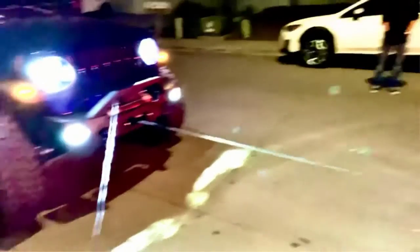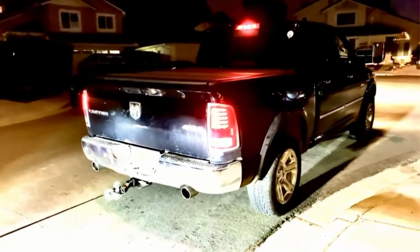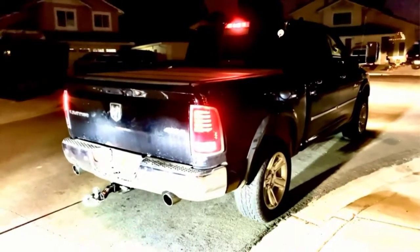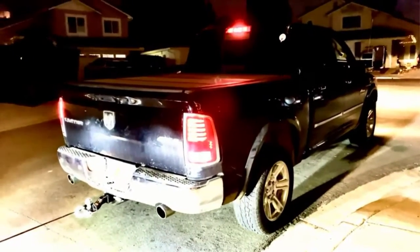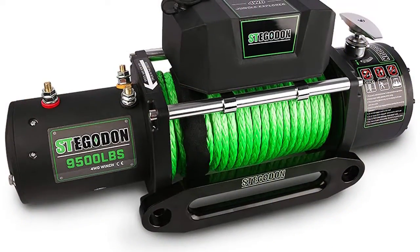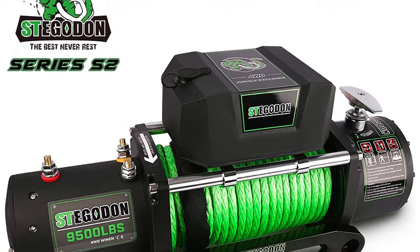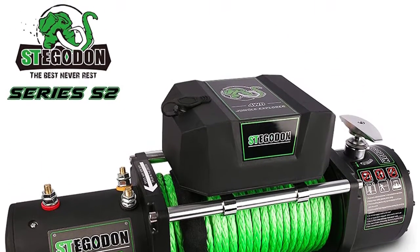The Stegadon electric winch is backed by a 500-amp solenoid and a heavy-duty contactor, making it perfect for muddy roads. The line speed is up to 24.6 feet per minute under no load and up to 6.4 feet per minute under full load. There is a lifetime warranty on the mechanical parts, while the electrical parts carry a one-year warranty.